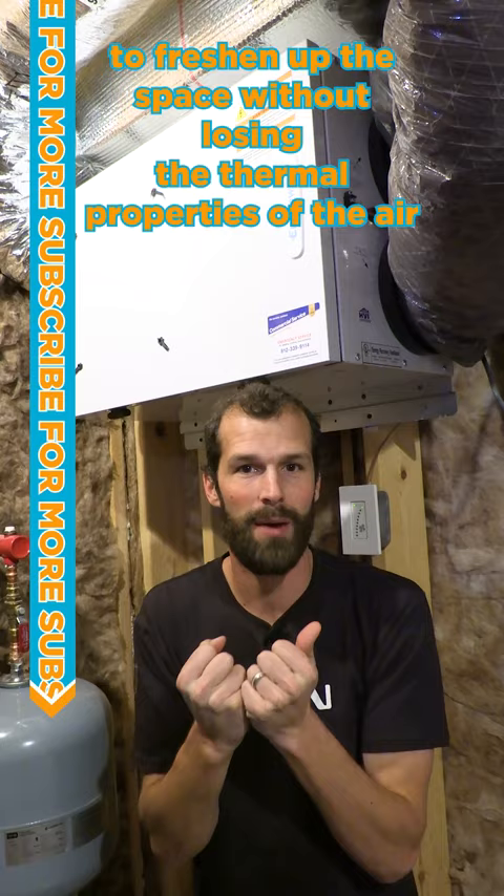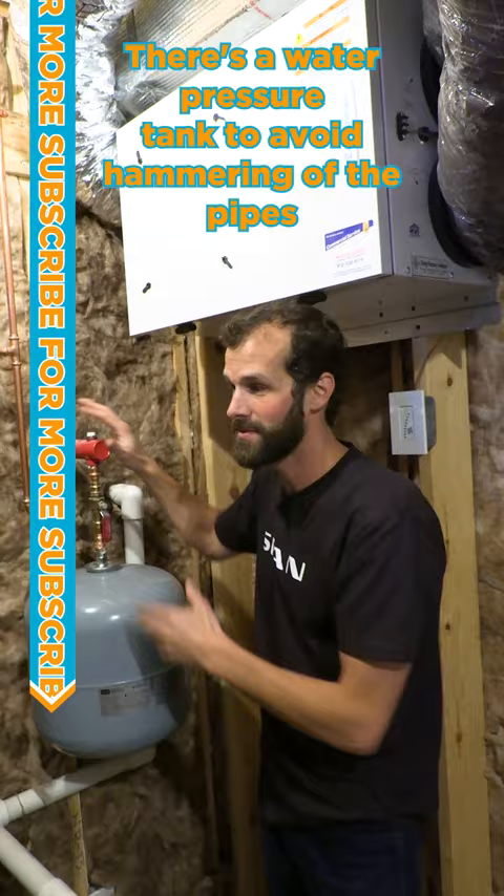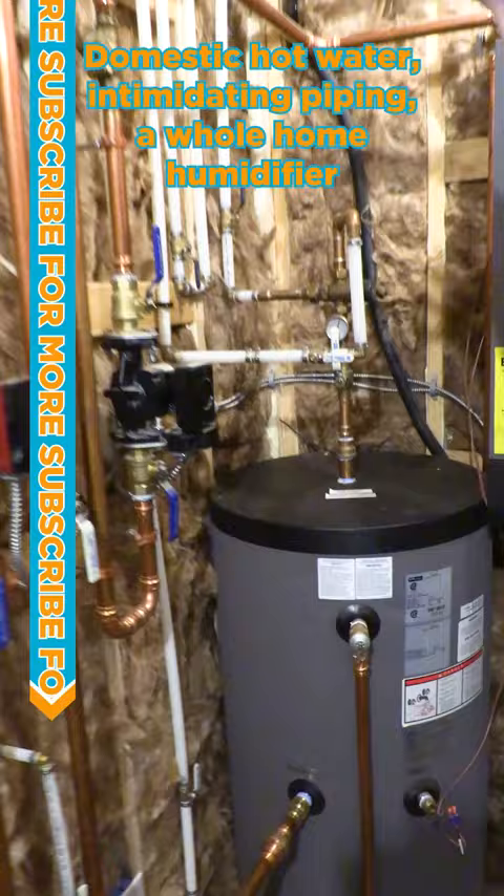There's a water pressure tank to avoid hammering of the pipes. There's a gas-fired boiler for the radiant slab heat and domestic hot water — intimidating piping. And there's a whole home humidifier to condition the forced air.